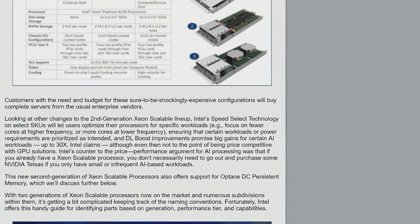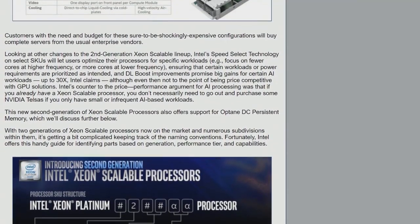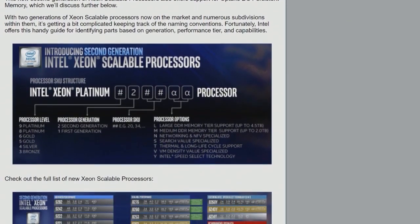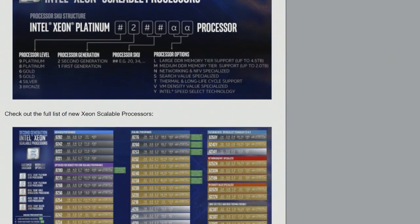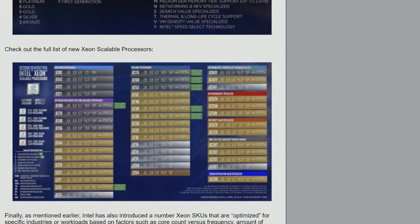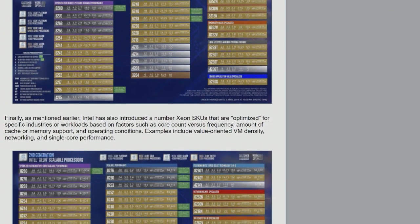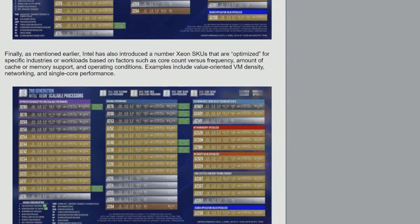Intel also showed off their Optane persistent memory at the data-center-focused event. We're not going to be seeing desktop stuff probably until later. AMD of course is going to be making a push — the expectation is they'll be announcing products at Computex, with Lisa Su as the keynote presenter at Computex in late May.